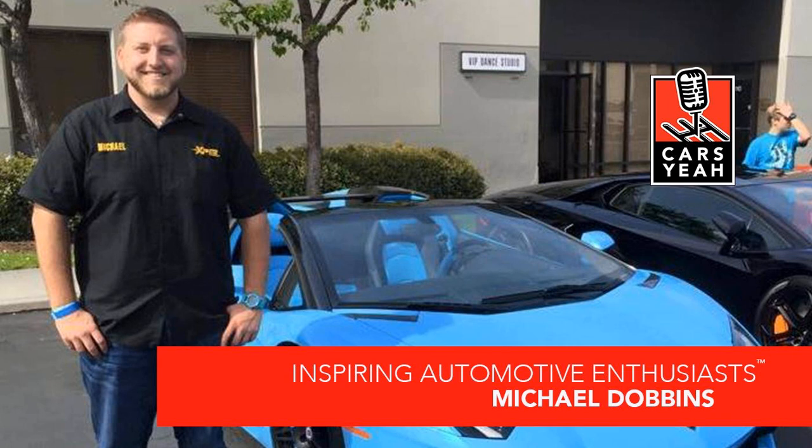Rev it up and welcome to Cars Yeah, show number 1,622! This is Cars Yeah, where you'll enjoy interviews with inspiring automotive enthusiasts. Mark Green is here to provide you with a fuel injection of automotive inspiration. So get in, sit down, buckle up, and get ready for a wild ride here on Cars Yeah!